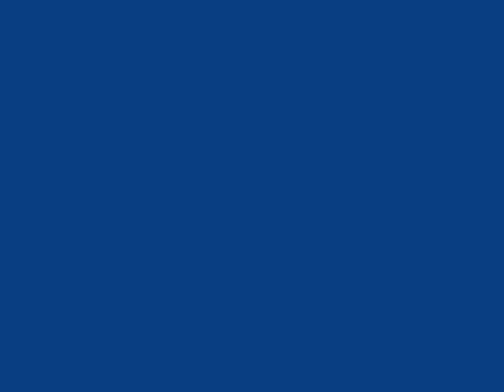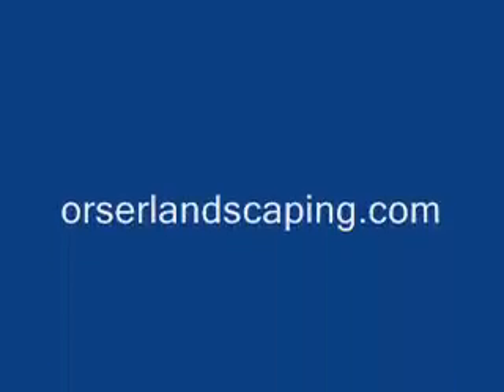So we have hydrangeas in stock, we have some arborvitaes in stock. You can see them here.